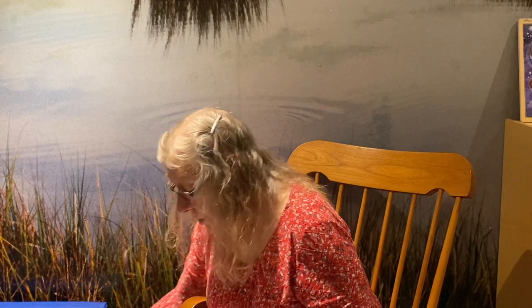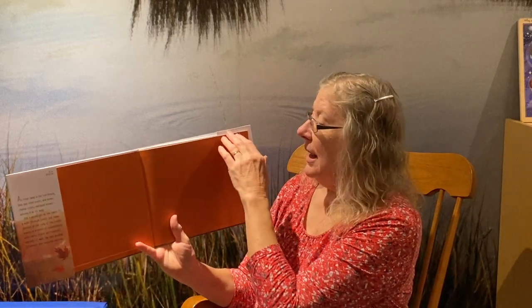Our story today is about a little girl who is saying goodbye summer, hello autumn. This is written and illustrated by Kenyard Pack. She's going to be saying goodbye to some things she was used to in the summer and saying hello to some things that are going to start happening in the autumn or fall.